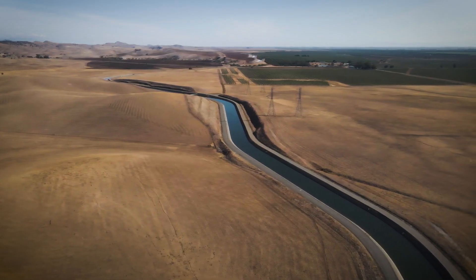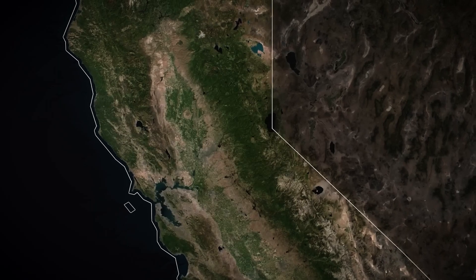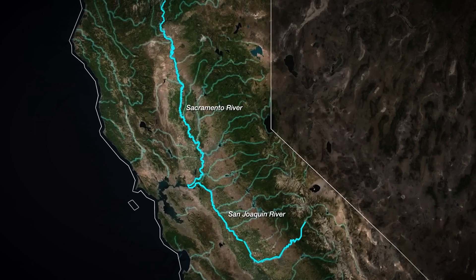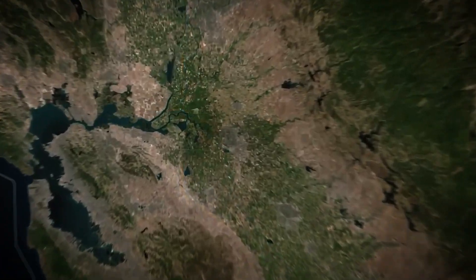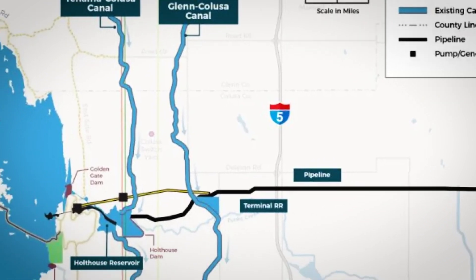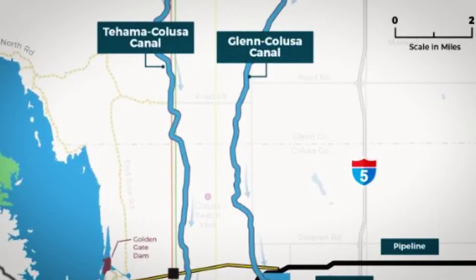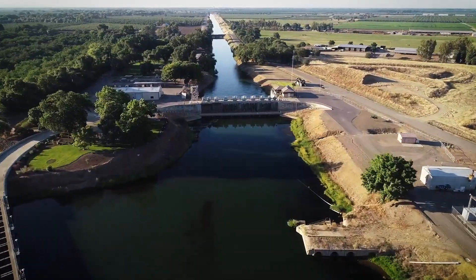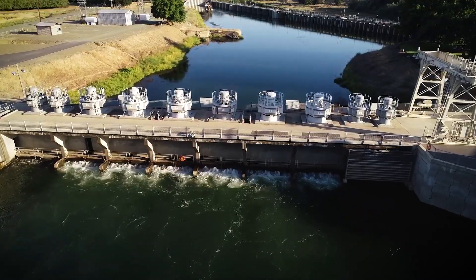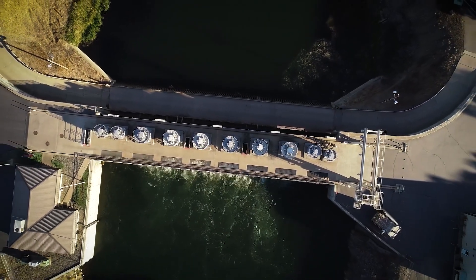Once complete, it'll become a crucial storage source for California's ever-growing water needs. Water will be diverted from the Sacramento River using an extensive network of existing infrastructure, with several canals and pipelines undergoing major upgrades. Among these upgrades is a 1,230-meter tunnel that will connect the reservoir to the Tehama-Colusa and Glen-Colusa canals. This tunnel will ensure the smooth transfer of water, contributing to the overall efficiency of the system, with a combined capacity of about 118 cubic meters per second.